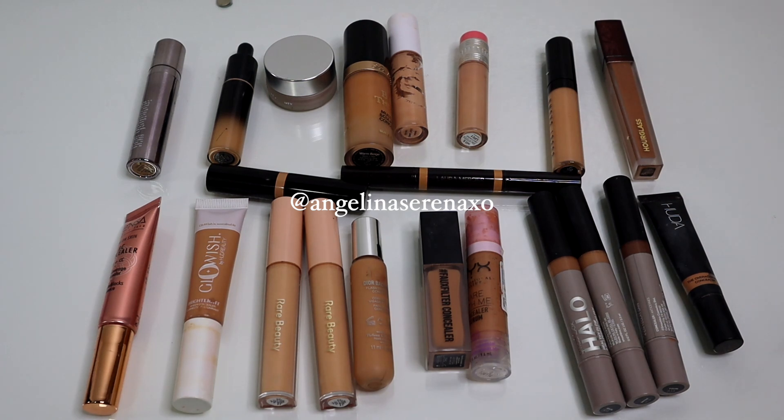Hey guys, what's up? So today I'm going to be decluttering all of my concealers. As you guys can see, I've collected quite a bit. Nobody needs this much makeup. I keep forgetting to make this disclaimer in my makeup declutter series, but nobody needs this much makeup. I am a makeup collector — I do product reviews and short form and long form videos, and some of these I get sent to me. I like to buy and test a lot of makeup for review purposes, so obviously your collection probably doesn't look like mine. I am going to be decluttering the concealers that I have not gotten any use out of, so let's just get into this.